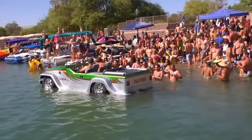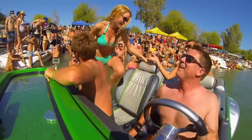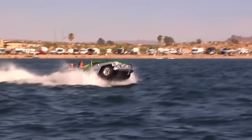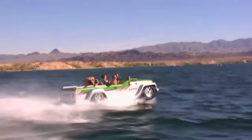For the fearless and the daring, the Panther is more than a car — it's a way of life for those who despise limitations imposed by the physical separation between land and sea. Depending on the upgrades you choose, the Panther can cost anywhere from $200,000 to $250,000.